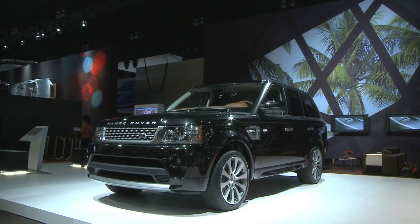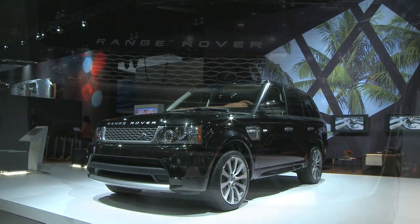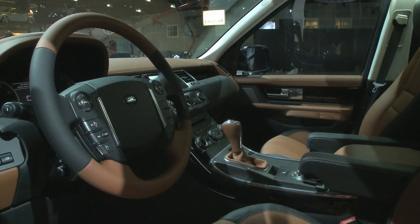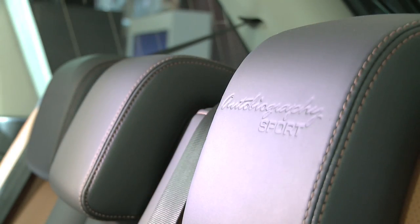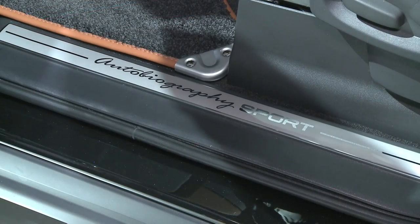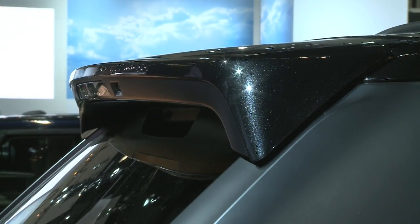This is the 2010 model year Range Rover Sport Autobiography. It is by far the most exclusive, most luxurious Range Rover Sport ever produced. With only 250 units being built, all will be painted in Santorini black, named after the black sand beaches of Santorini, Greece.